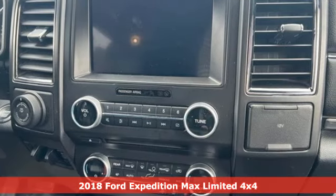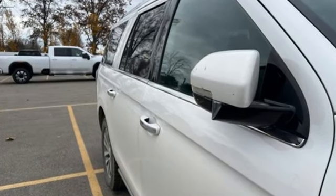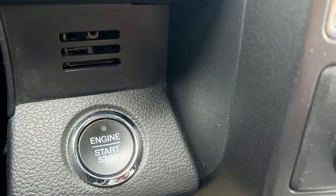Features include EcoBoost engine, heated and ventilated leather bucket seats, integrated navigation system with voice activation, auto dimming rear view mirror, and dual zone climate control.